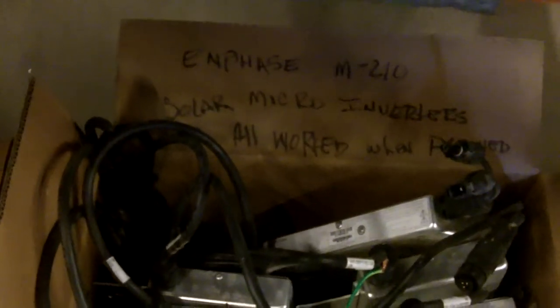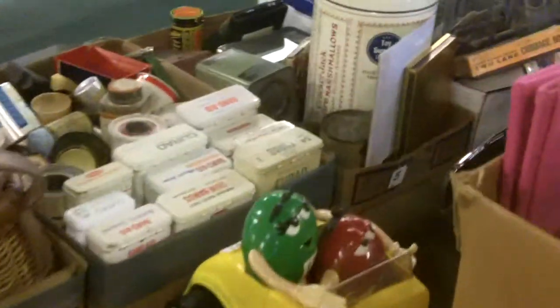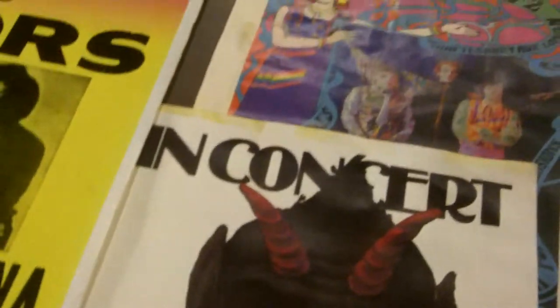She didn't get it. M210 solar micro inverters — all worked when disconnected. Be a nice little lot there. Cars — I imagine we'll sell them all together. All sorts of weird stuff back here. That's just a good auction. I like old posters and stuff — you know, even reprints of old posters, like old reprints of old posters are cool.